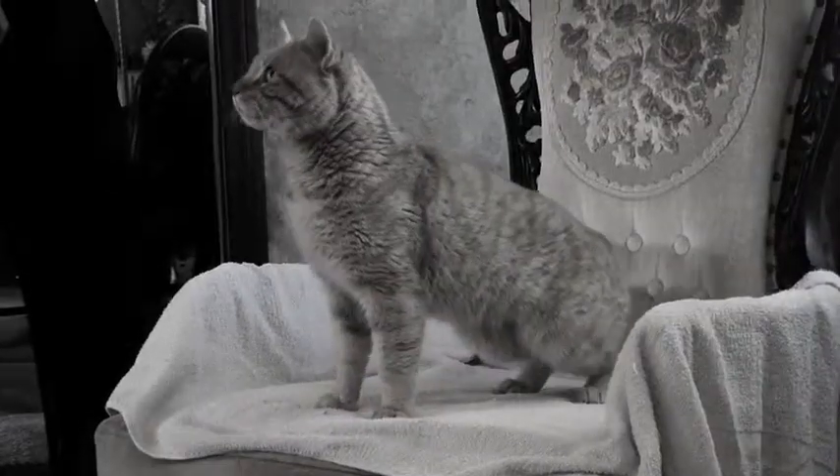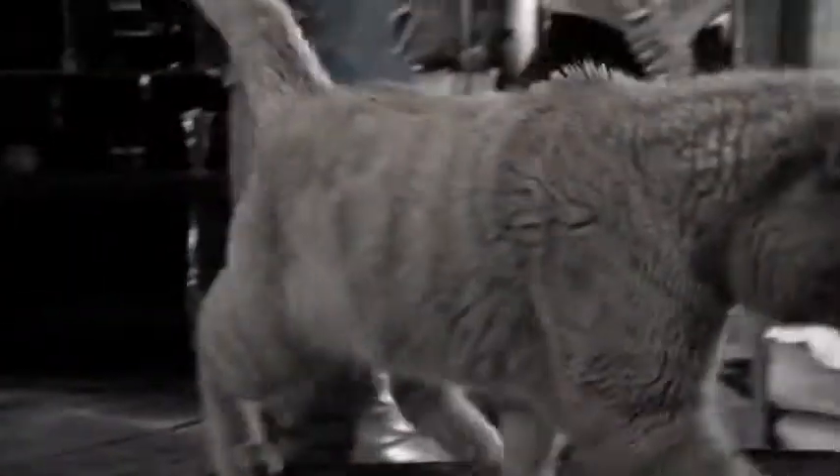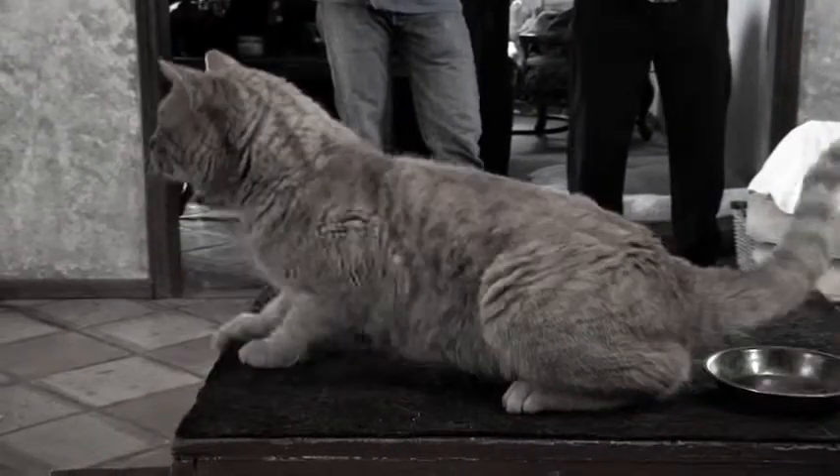We're going to have Tuesday bring out a cat that she's worked with. His name is Taj, and he's going to go through a sequence: he's going to get up, sit, come down, hit a mark, jump up onto the table, lie down, then jump down, retrieve something, back up onto the table, and put that into a little pan.